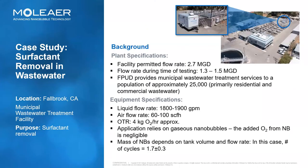In this case study, Moliere set out to further validate the benefits of nanobubbles as a pretreatment to the activated sludge process. Fallbrook, California Municipal Wastewater Treatment Facility offered to host this testing. Initially, we ran a small flow pilot test to confirm that we could expect positive results at this facility. Based on those positive results, we then set up our equipment for a full scale test, which would treat all of the influent coming into this treatment facility. The facility is rated for 2.7 MGD but currently operates between 1.3 and 1.5 MGD, serving 25,000 primarily residential and some commercial customers. Our equipment consisted of an 1,800 to 1,900 GPM pump with an airflow rate of 60 to 100 SCFH, equating to an oxygen transfer rate of approximately four kilograms of oxygen per hour — negligible relative to the size of the plant.